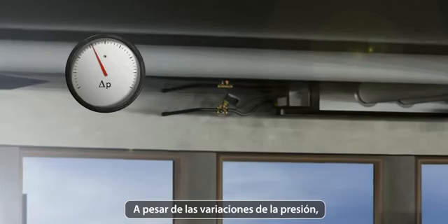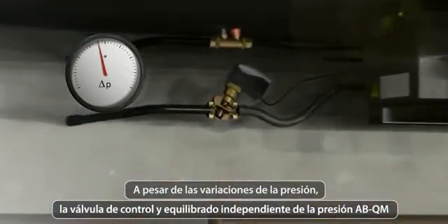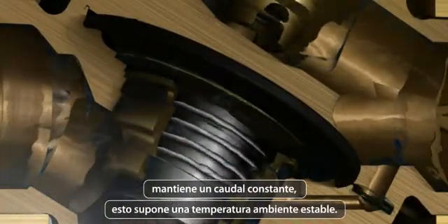Despite differences in pressure, the ABQM pressure-independent balancing and control valve maintains a constant flow across the valve. This means stable room temperatures.